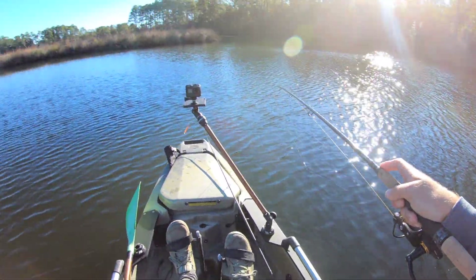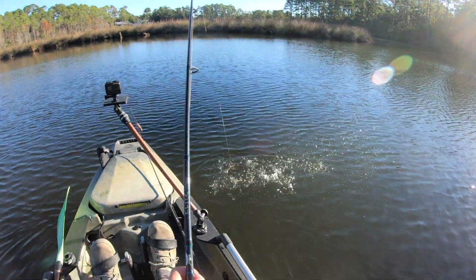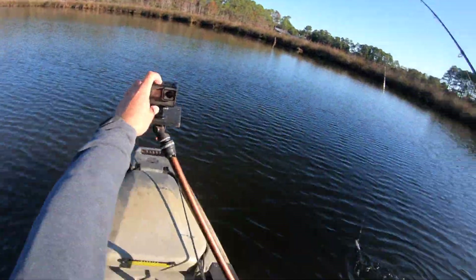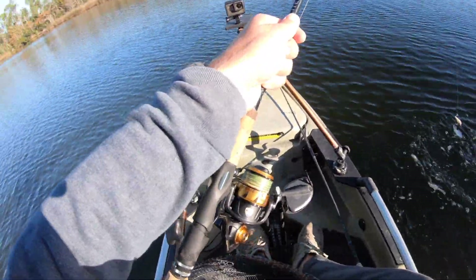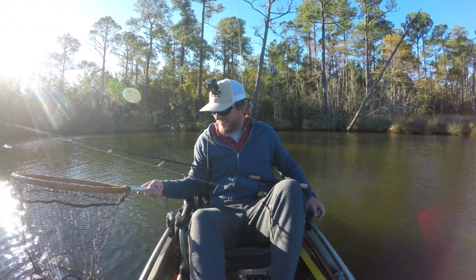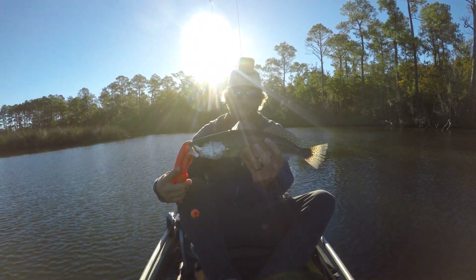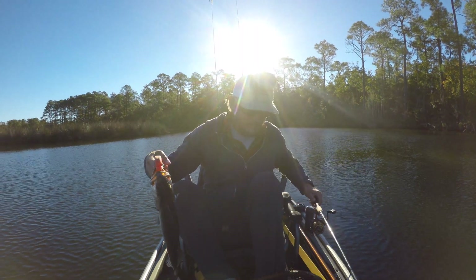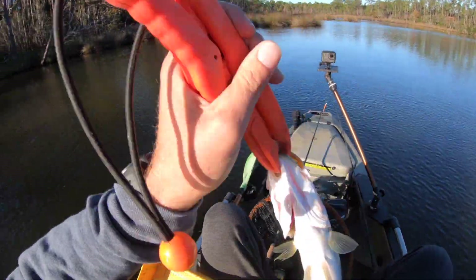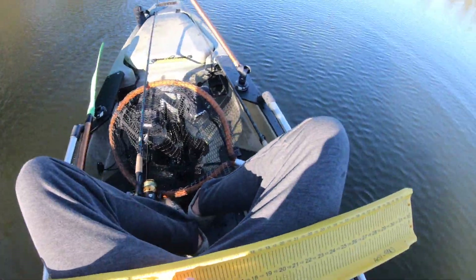We got something. That might be a little speck. Oh yeah, that's what we're looking for. I've got my target species. It gave my hook — there we go. Nice. Let's see what it's going to measure. It goes 15... 15 and a half. Nice.